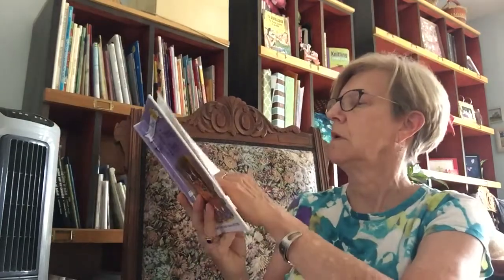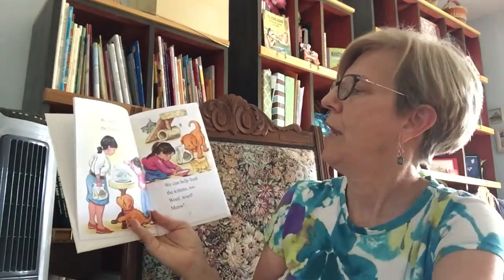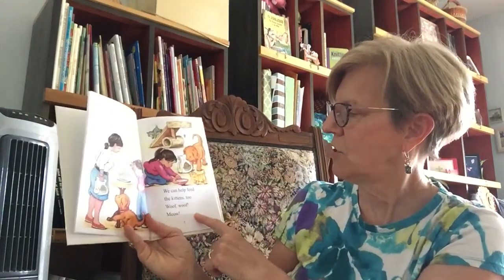Has cute pictures. Here, Biscuit, we're going to help Mrs. Gray today. What's Biscuit say? Woof, woof. We're going to help feed the pets. Are you ready, Biscuit? What's he say? Woof, woof. We can help feed the fish, Biscuit. We can help feed the kittens too.